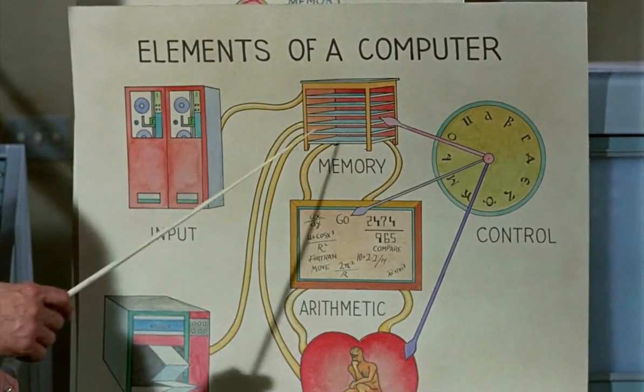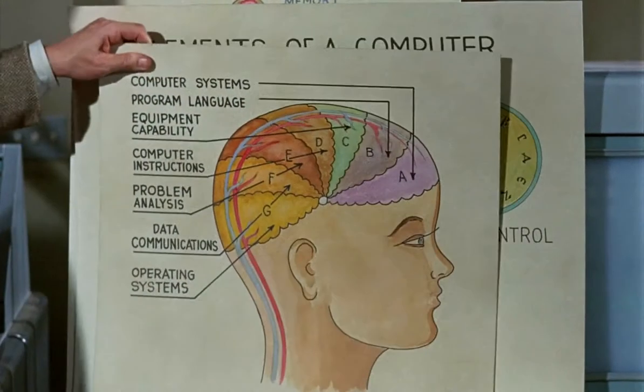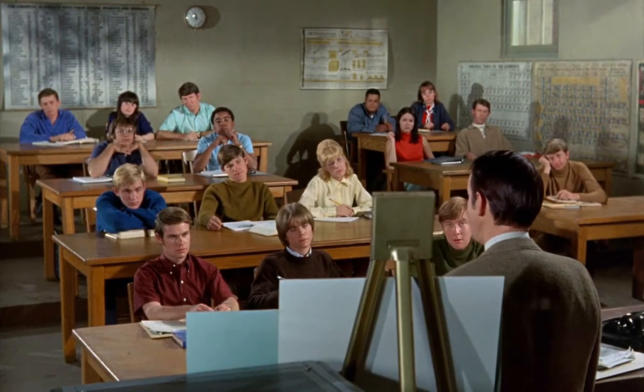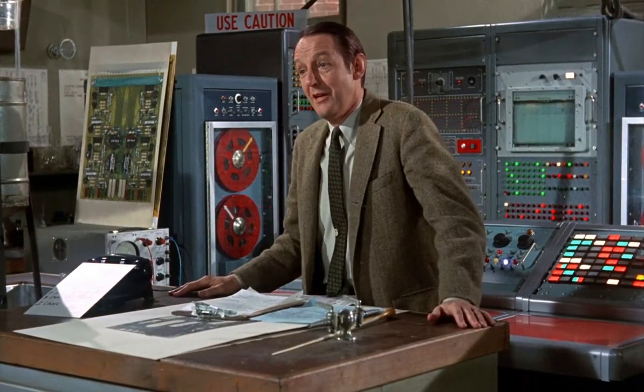The elements of a computer are input, memory, control, arithmetic and logic, and output. And I think we can see demonstrated from these charts that man has done a rather admirable job of imitating the human brain. And even though it's an imitation, in many ways the machine we've developed can operate more efficiently than we can ourselves.